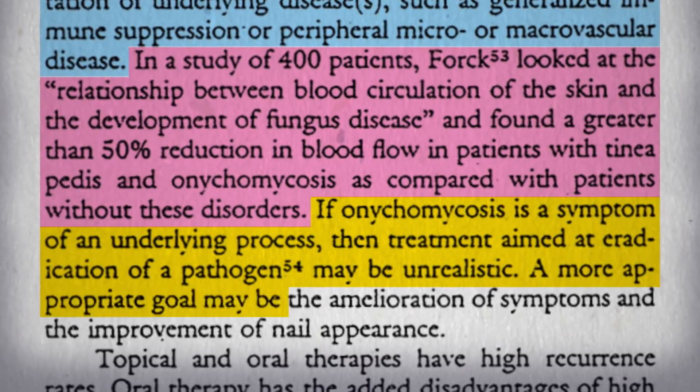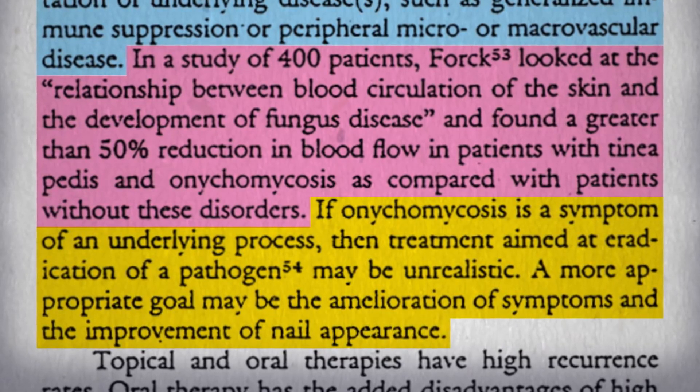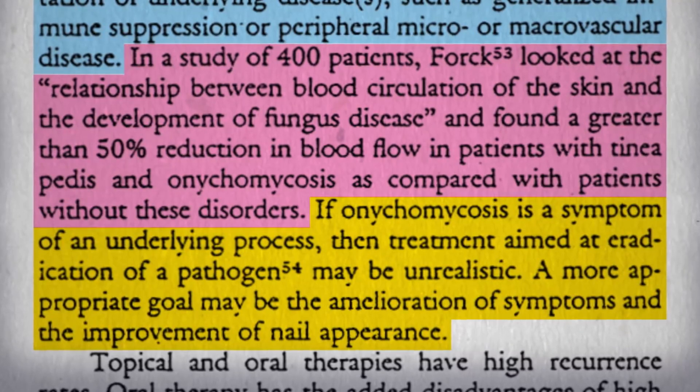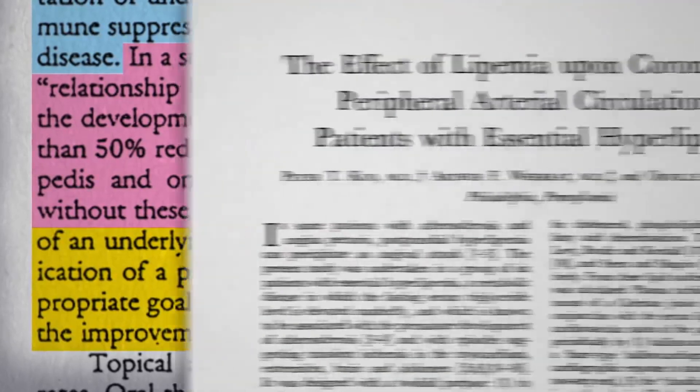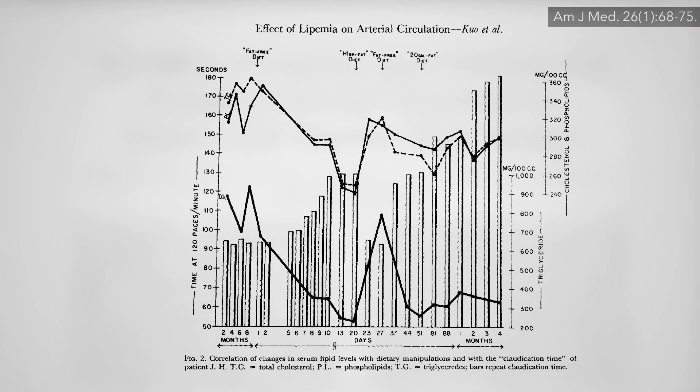No wonder it just grows right back. A more appropriate goal may be to improve the circulation. We've known since the 1950s that you can effectively switch peripheral artery circulation on and off like a light switch within days by switching people between a low-fat plant-based diet and a more conventional diet that contributed to the problem in the first place.